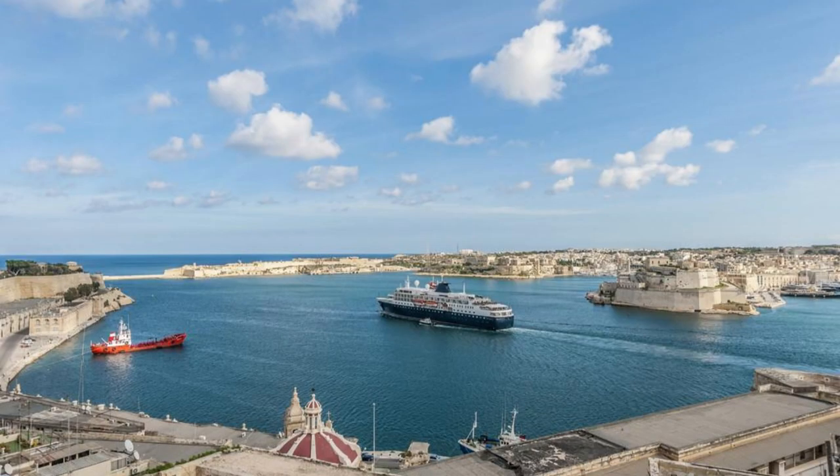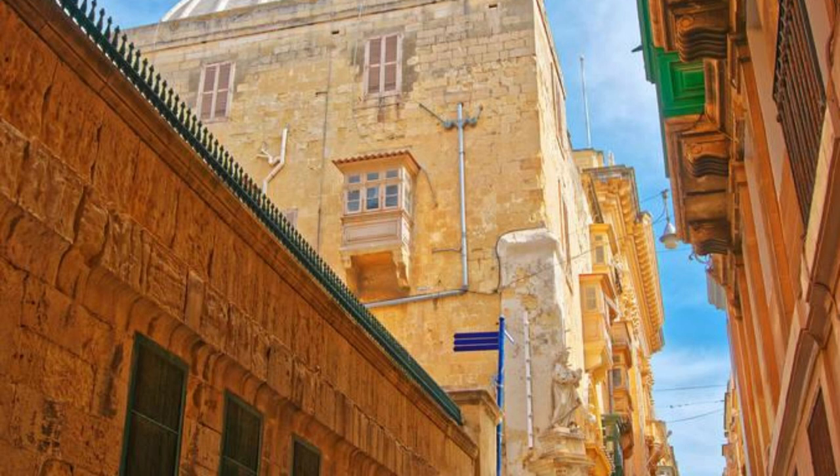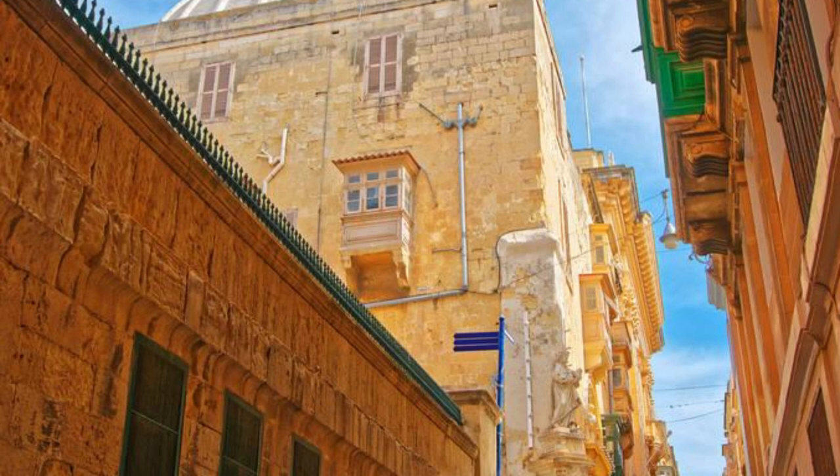Valletta's Grand Harbor. Our journey begins in Valletta, the capital city of Malta and a UNESCO World Heritage Site. Marvel at the majestic Grand Harbor, one of the most picturesque ports in the Mediterranean, framed by imposing fortifications and historic buildings. Explore the waterfront promenade,